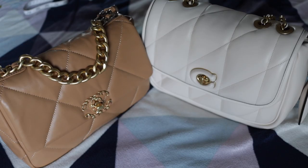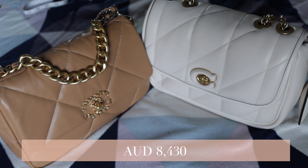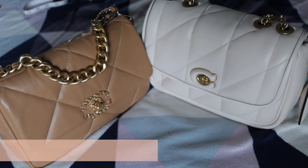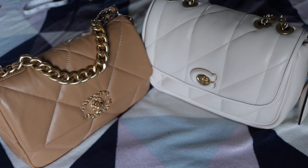I've heard people talk about how the Pillow Madison reminded them of the Chanel 19, so I thought let's do a comparison video. For reference, currently here in Australia, the Chanel 19 in the small size — which is what I have here — retails for eight thousand four hundred and thirty Australian dollars, meanwhile the Coach Pillow Madison retails for eight hundred and ninety-five dollars, which is almost just ten percent of what you would pay for a brand new Chanel 19.